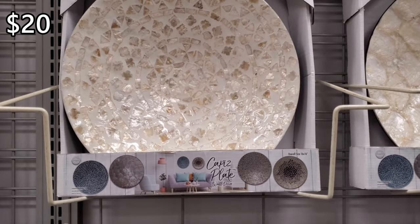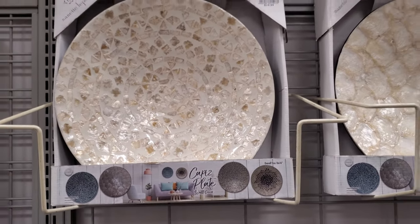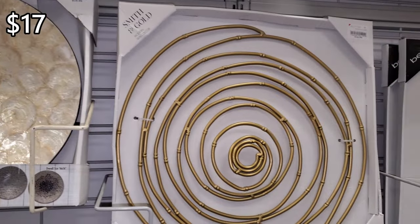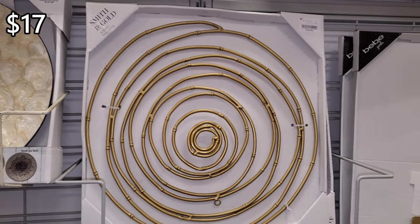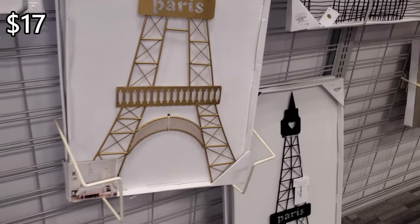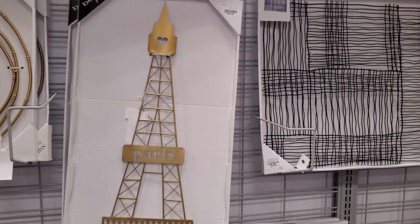So right here, these are $20 and that is by the brand Annette LaCour. $17, Smith & Gold. And of course, by Bebe, $17. They have pairs. I feel like you could put your earrings on there if you really want to.